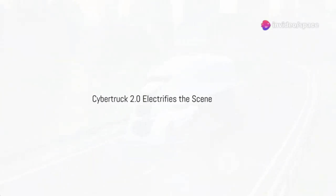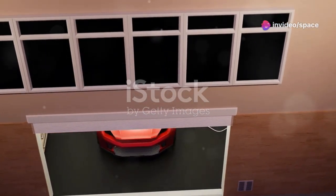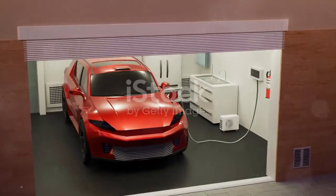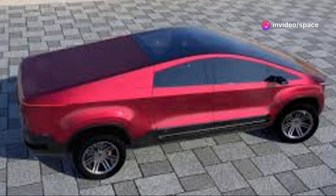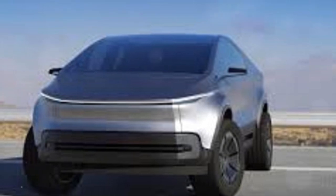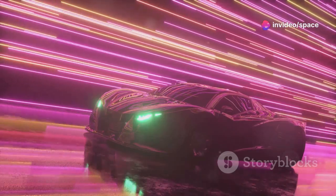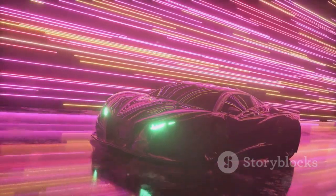Hold on to your hats folks, because the future of pickup trucks is about to get a whole lot more electrifying. Tesla, the company that turned the automotive world on its head with its sleek electric cars, is back with a vengeance. Get ready for the Cybertruck 2.0, a machine poised to revolutionize the way we think about trucks. Just when we thought electric vehicles couldn't get any cooler, Tesla throws the Cybertruck 2.0 into the ring.